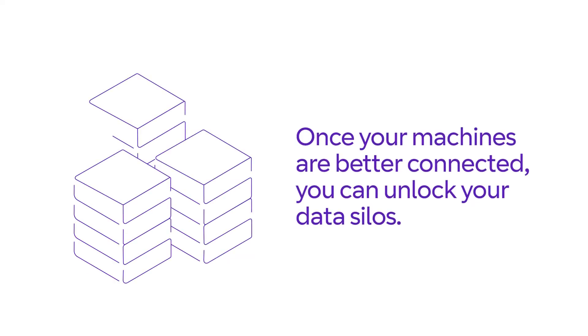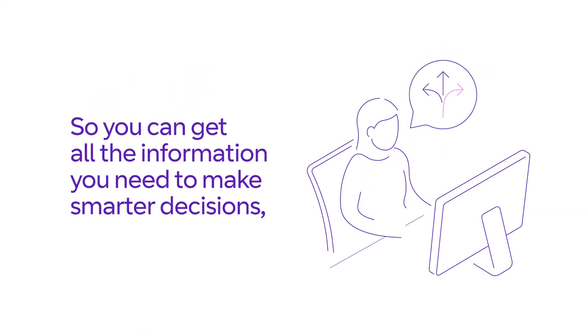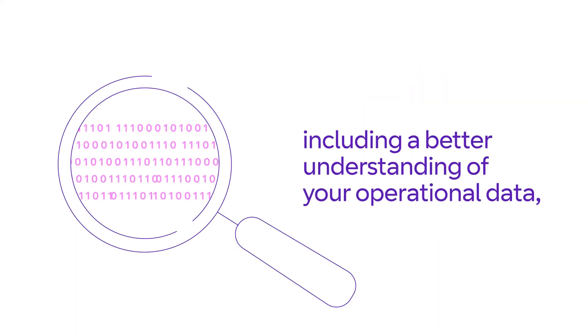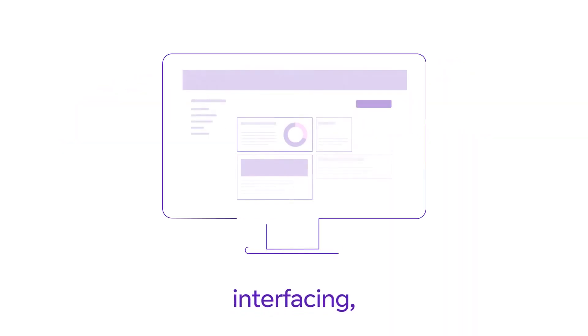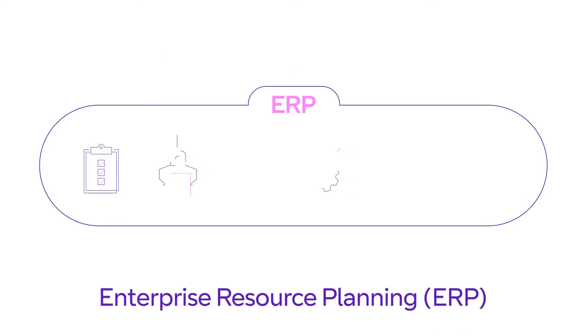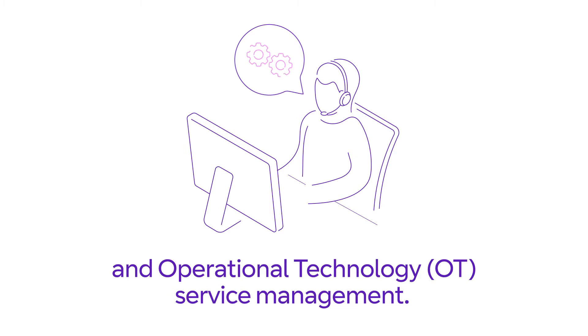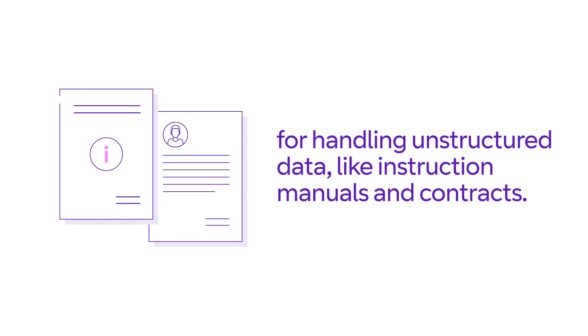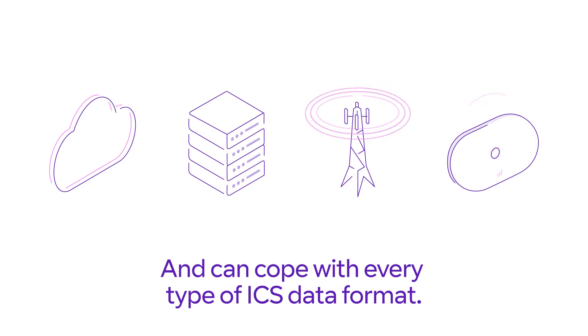Once your machines are better connected, you can unlock your data silos, so you can get all the information you need to make smarter decisions, including a better understanding of your operational data, interfacing, enterprise resource planning, and operational technology service management. Our solutions support natural language processing for handling unstructured data like instruction manuals and contracts, and can cope with every type of ICS data format.